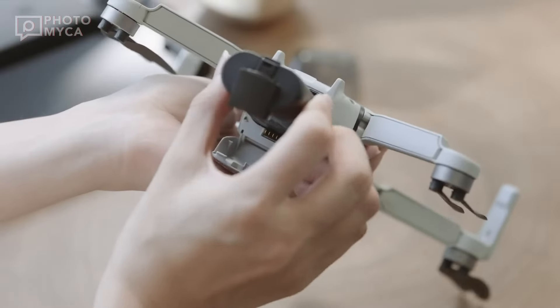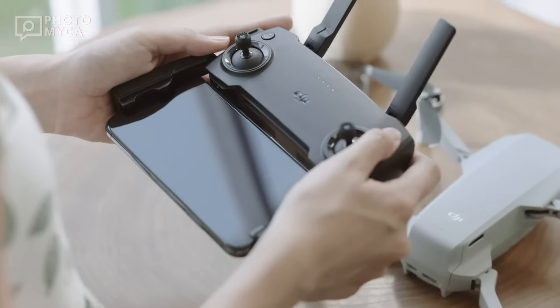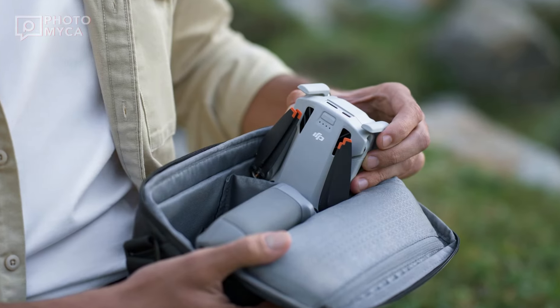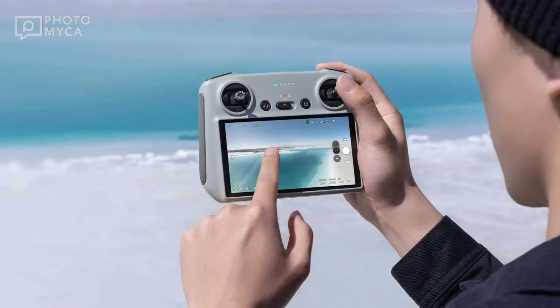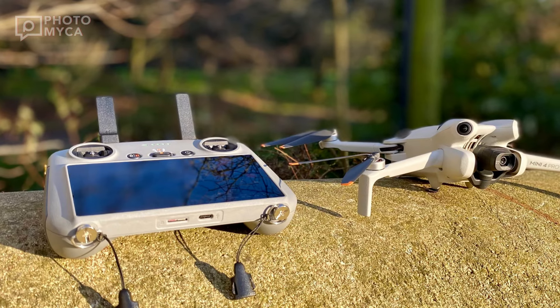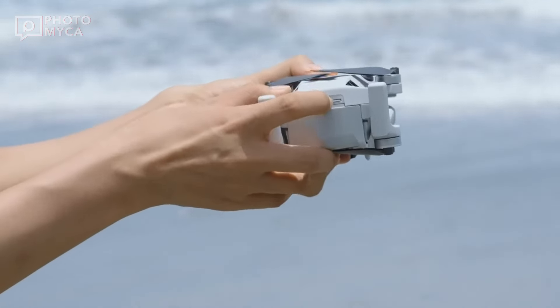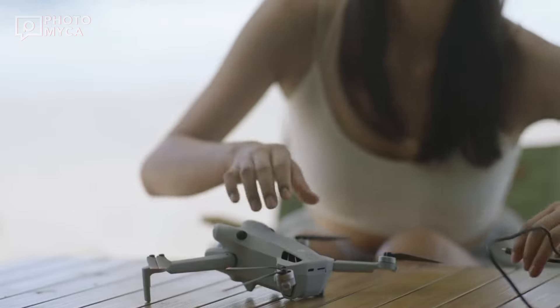Internal storage is another area where we might see improvements. The market is divided on this, with some arguing it's an unnecessary upgrade. However, given the Mini 4 Pro's 2GB of internal storage was a bit of a letdown, we're hoping the Mini 5 Pro will offer at least 8GB. Let us know in the comments what you think about this potential upgrade.